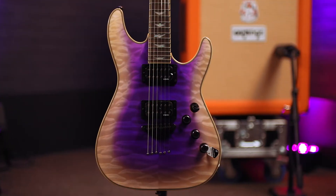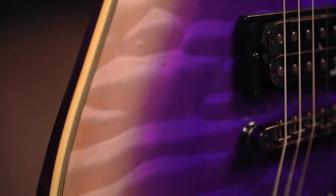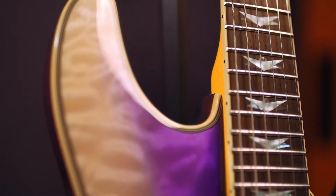Mahogany body, contoured lovely. This is the Amethyst variant on the carved quilted maple top. It fades from a beautiful amethyst purple into the natural maple. It's fully bound — the neck and the body.